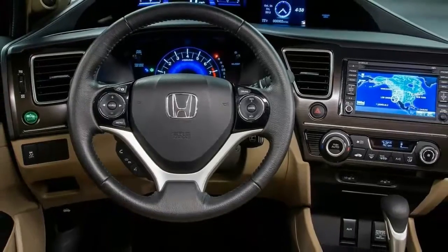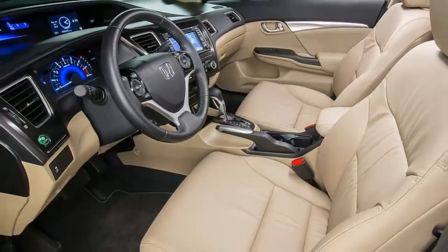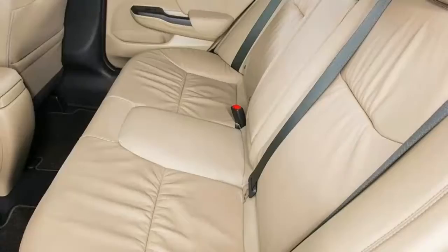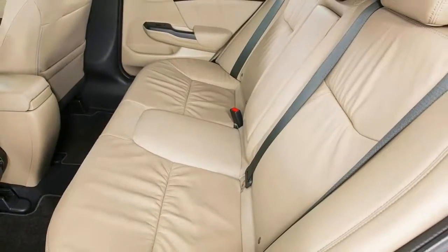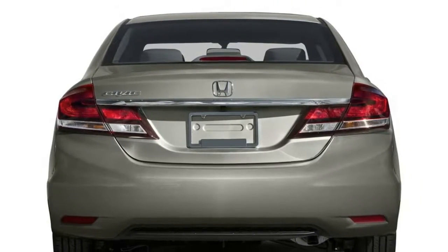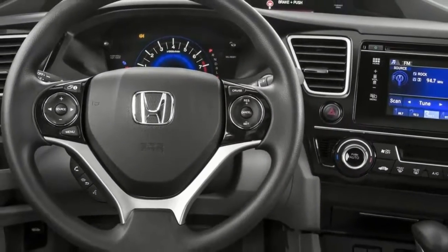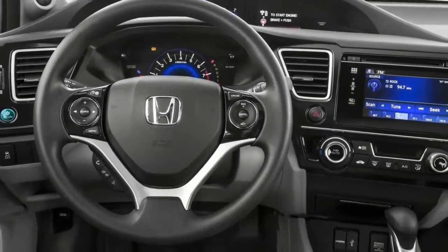The prices closely track those of the more established and much prettier Mazda 3, and that's probably not by accident.